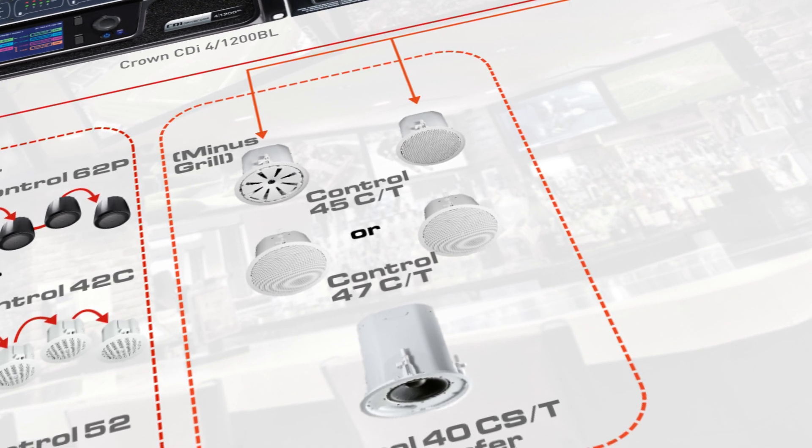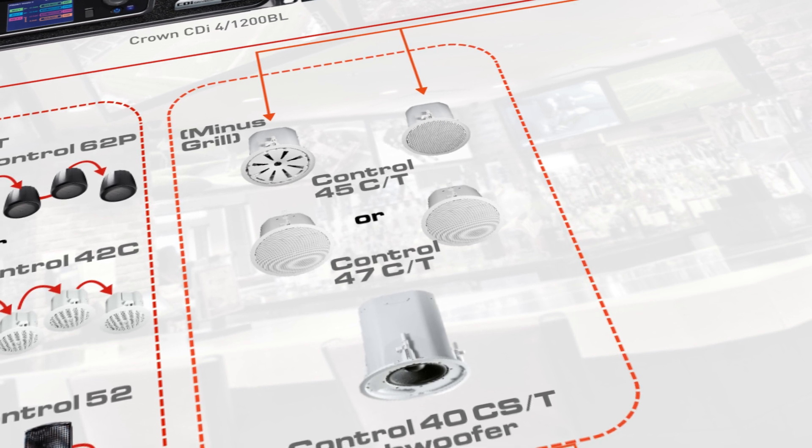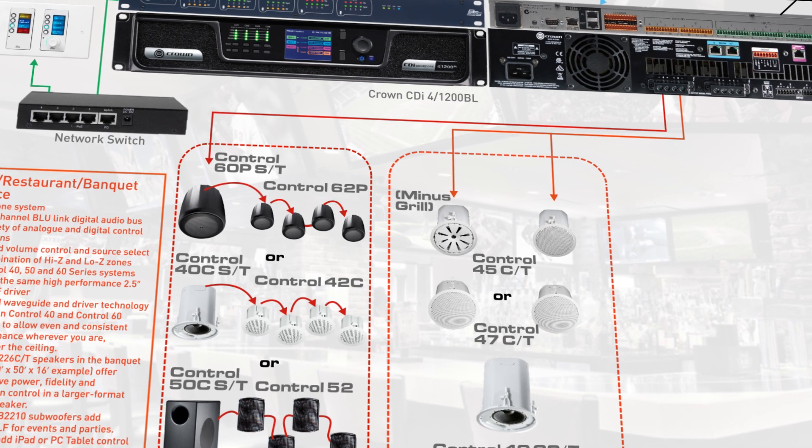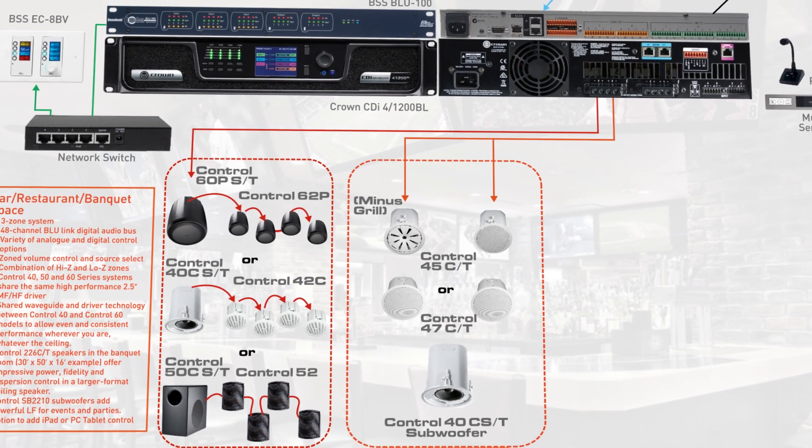The Control 40 series features patented RBI waveguide technology. This enables extremely even pattern control and coverage, ensuring a seamless audio experience that is not too loud for some guests or too soft for others.